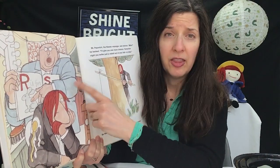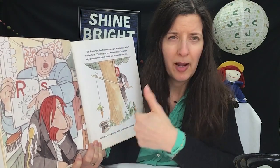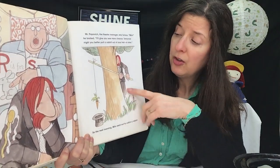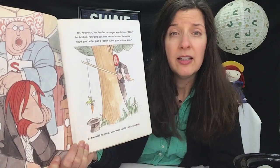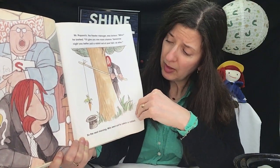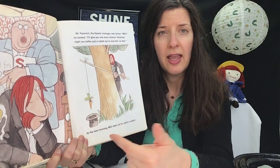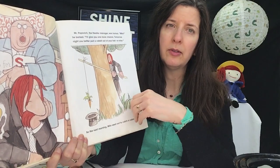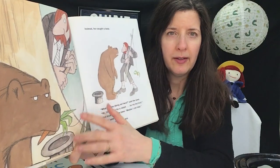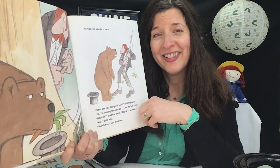So the theater manager says, 'Milo, I'll give you one more chance. Tomorrow you've got to pull a rabbit out of a hat or else you're fired.' So Milo decides he needs to catch a rabbit, and what better way to catch a rabbit than with a carrot? So he'll just hold up the carrot and then a rabbit will come and he will capture the rabbit in the hat. But instead, he captures a bear.